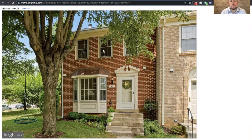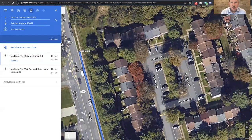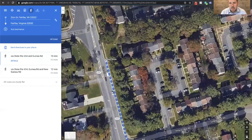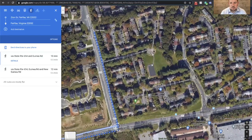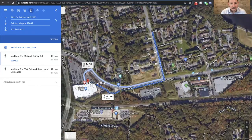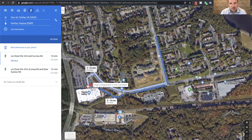First I wanted to zoom out and tell you more about the community. Here's La Crosse Court — this home is situated on the end with all this open space on the side, which is very nice. This community, Chatham Town, is nestled at the intersection of Zion Drive and Guinea Road in Fairfax. You may know that's right near where the Target is — Google says it's about a half mile walk, which could be a little dangerous but very convenient.